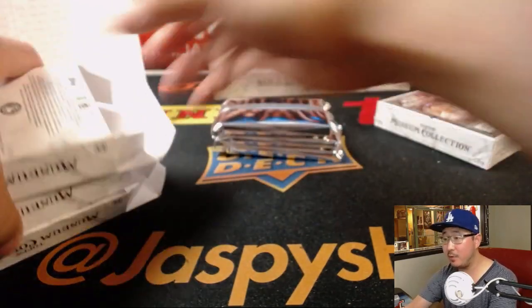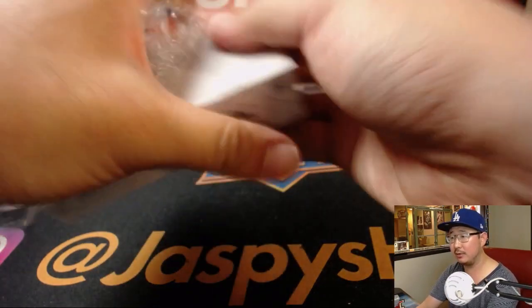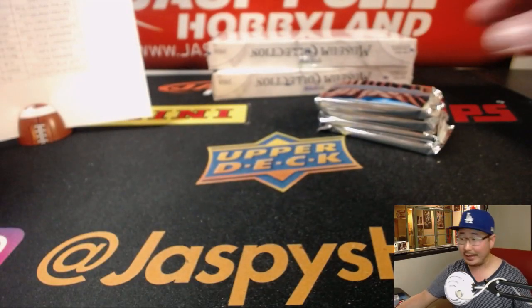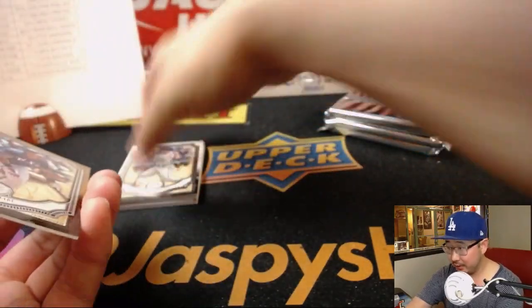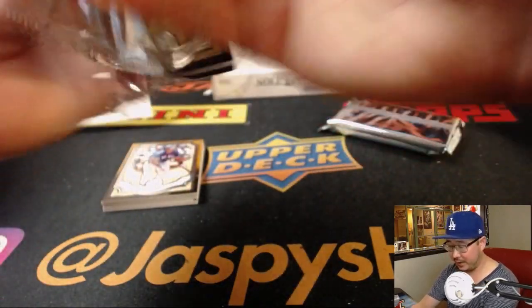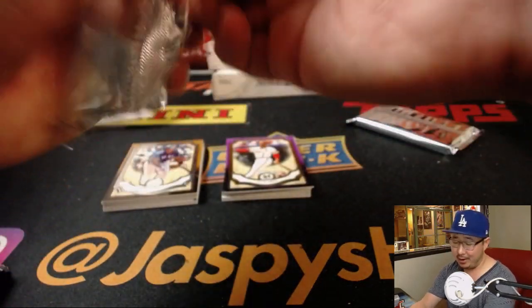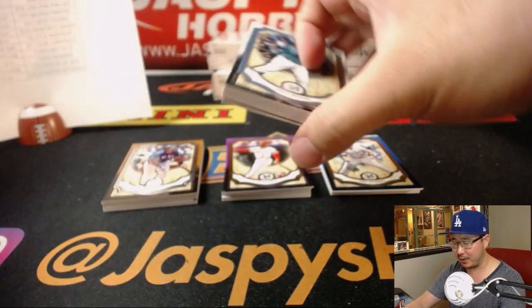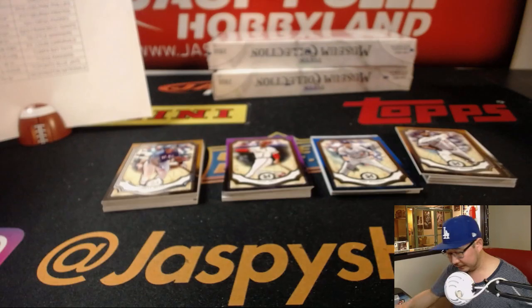Oh, you bought the Mariners for a friend — is your friend bummed about Robinson Cano? A lot of people were. Is he not allowed to play in October? Well, he could get his team to October. I feel like a lot more players use PEDs than we think. I just didn't really cross my mind that Cano would be one of them.